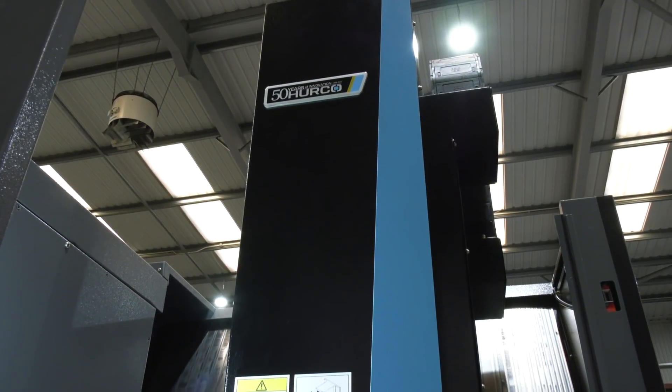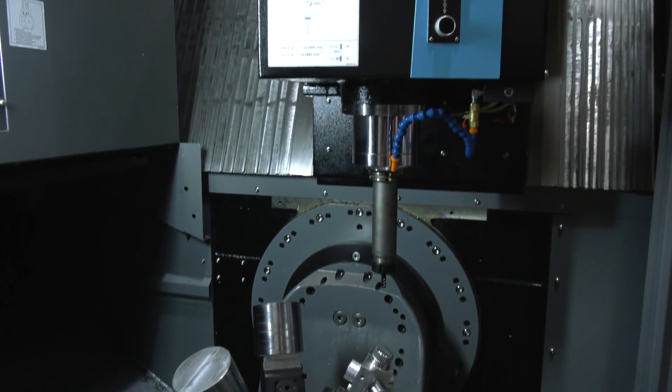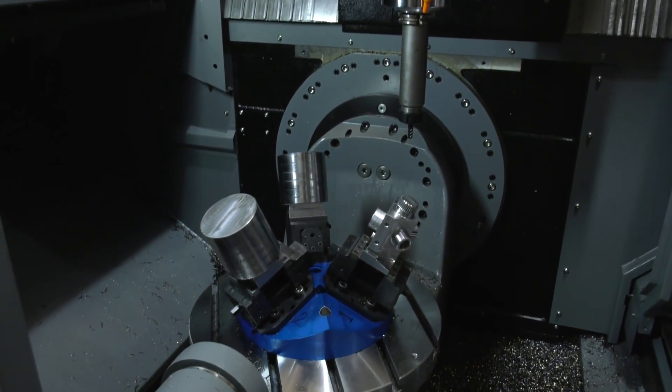The VC500i is yet another 5th axis offering that Herco have. Why have you introduced yet another 5th axis machine and what are the advantages of this particular model? This is just another configuration of 5th axis. It has a B axis and a C axis with a large swing so you can get a larger component on it. It differs from the other trunnion machines in that it will turn 180 degrees, so you've got 90 degrees either side, enabling you to machine larger components without having to turn the C axis.